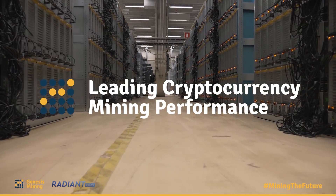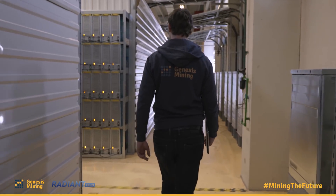Hi everyone, it's Phil, representing Genesis Mining as Head of Operations. We're here in Sweden today and want to show you a bit of our new farm and of the new hardware we have deployed here.